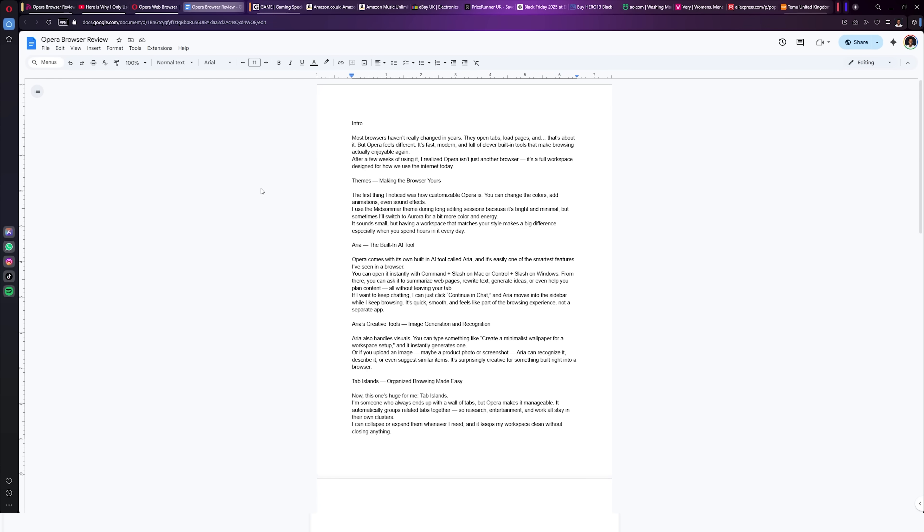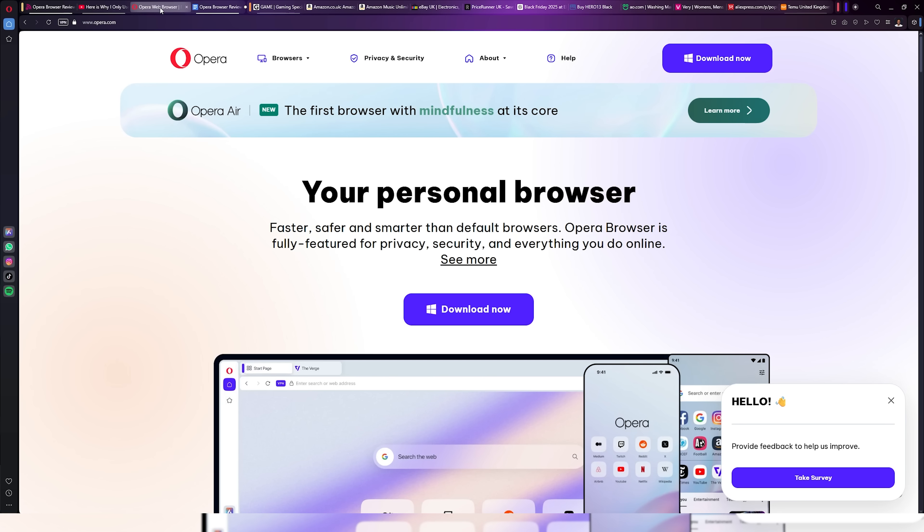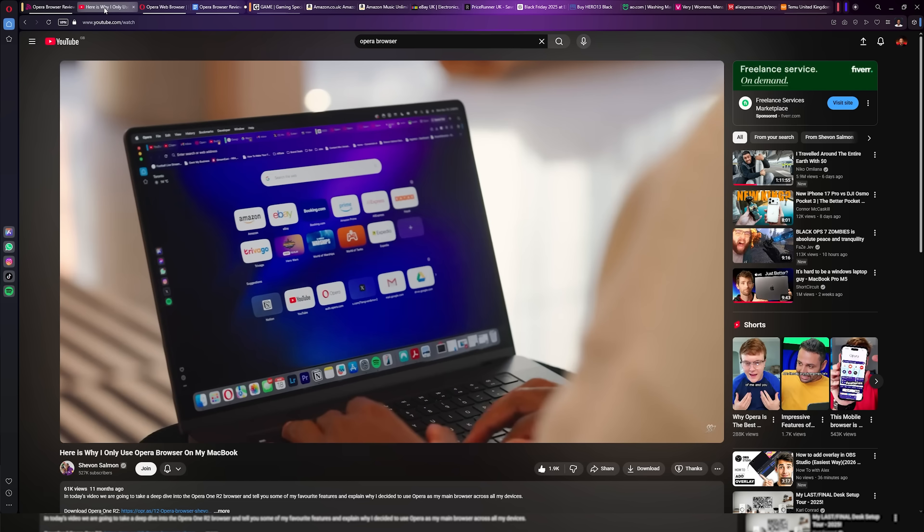This is where Opera really impressed me. When I'm working on a new video script, I usually have dozens of tabs open — research articles, product pages, reference videos and notes in an online document.